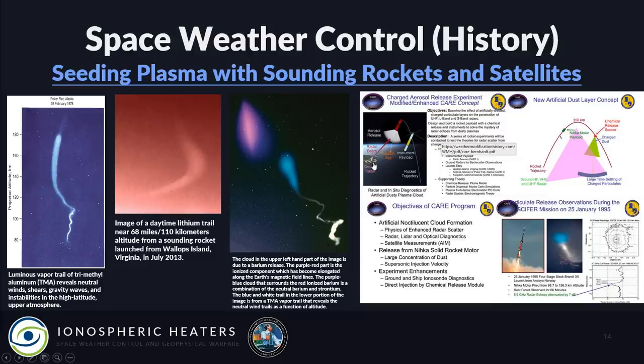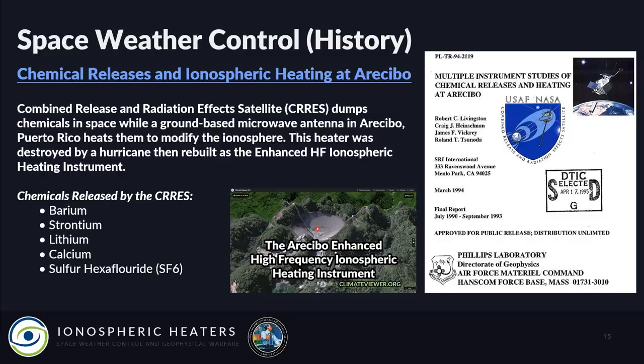They were heating these chemical clouds with the Haystack radar at MIT. Then there's the Combined Release and Radiation Effects Satellite (CRRES), which was dumping chemicals in space while the Arecibo ionospheric heater checked out those signals and bounced radio waves off those metals. A military document titled 'Multiple Instrument Studies of Chemical Releases and Heating at Arecibo' lists the chemicals released by the CRRES satellite: barium, strontium, lithium, calcium, and sulfur hexafluoride.